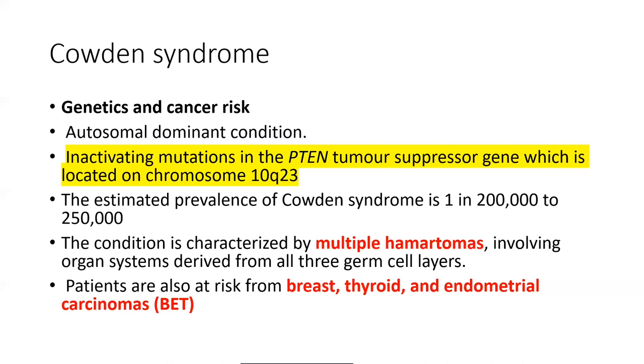Patients are predominantly at an increased risk of breast, thyroid, and endometrial cancers. The easy way to remember this is BET — Breast, Endometrial, and Thyroid. There are other risks and systemic manifestations as well, which we will look at in the next set of slides.